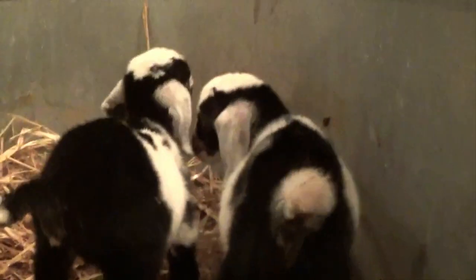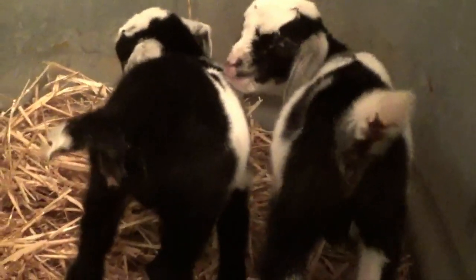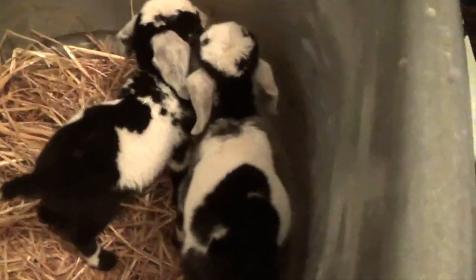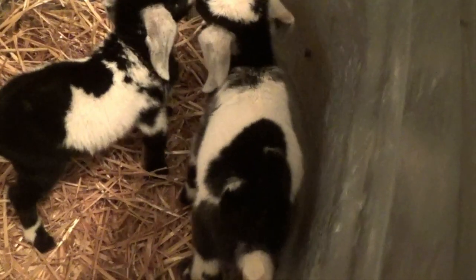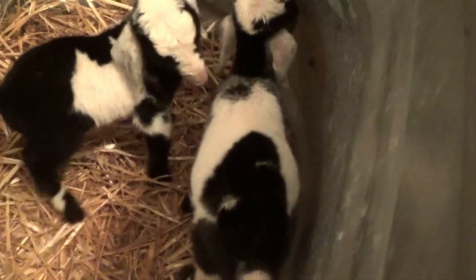Anyways, they're doing great. I did just actually stick my fingers in their mouth to see if they are getting their teeth, and they sure are — I can feel a couple little teeth popping through.